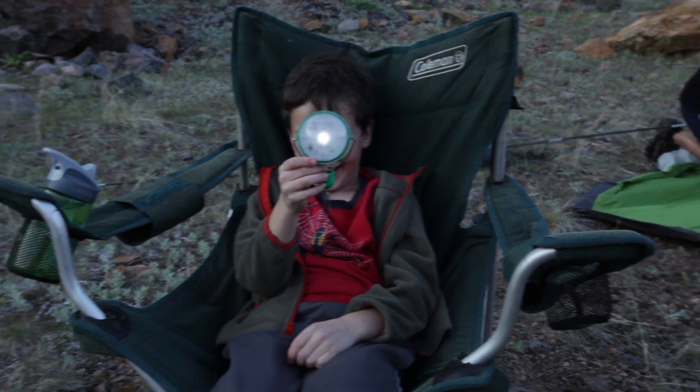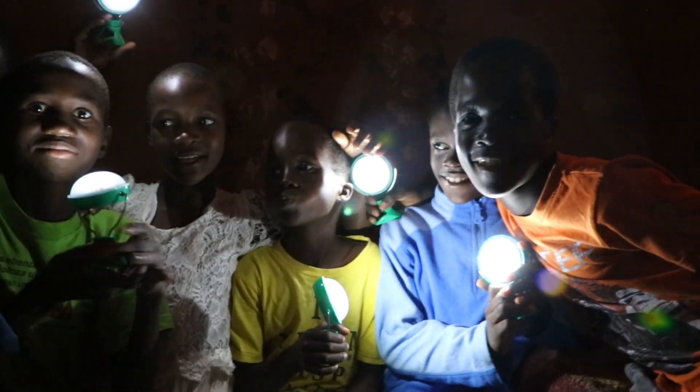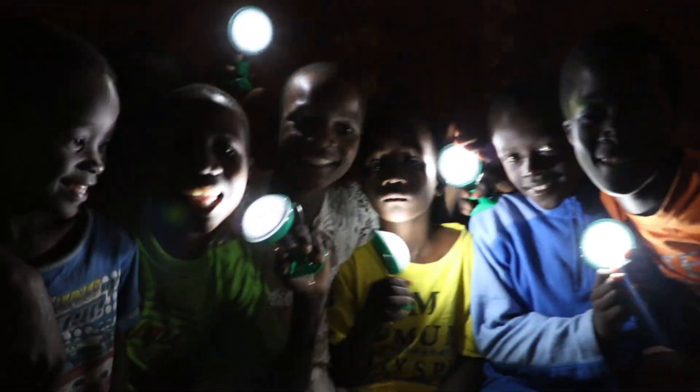Our lights are designed for years of daily use in the toughest conditions, and tested here in the nearby Rocky Mountains as well as around the globe. Help us spread the word about the world's best solar products. Learn more at nocaro.com.